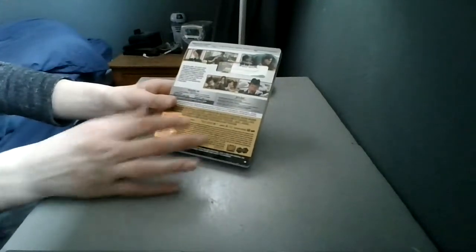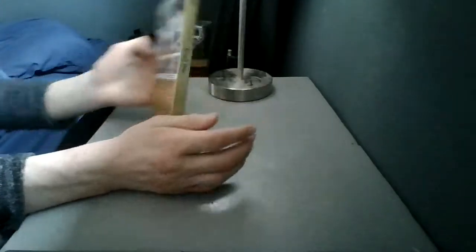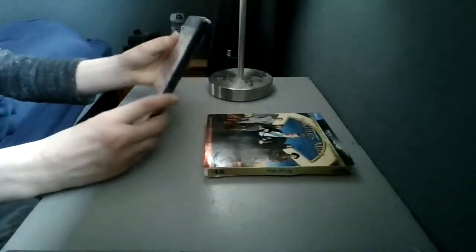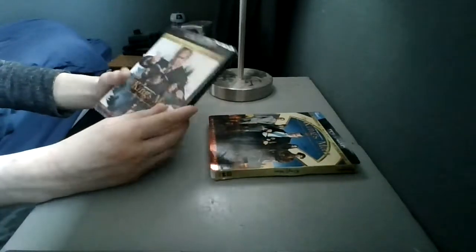I really do like this movie. I'm very excited to rewatch it. I recently rewatched Kingsman: The Secret Service and The Golden Circle, so I'm probably going to rewatch this one when I get a chance, since I only saw it that one time when I saw it in theaters.